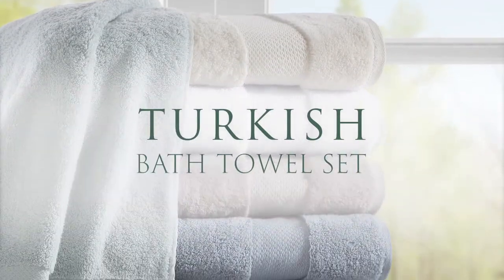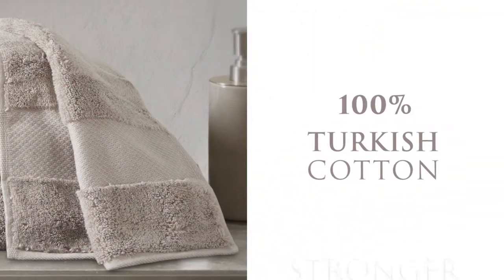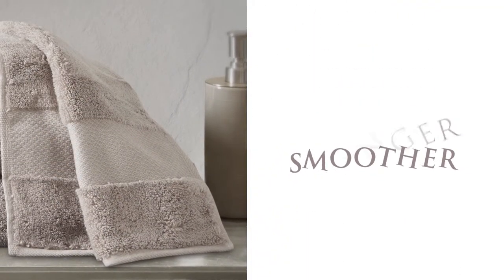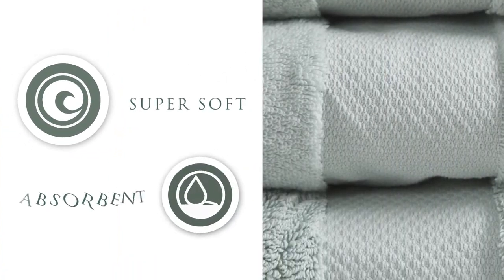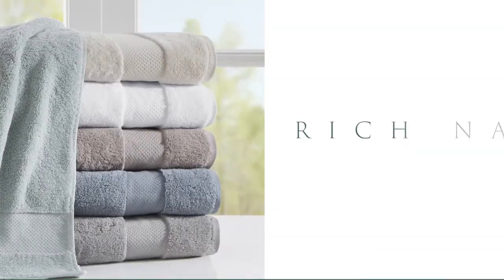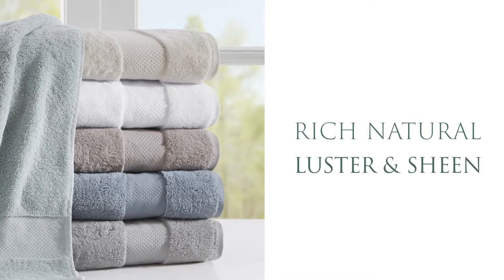Introducing our Turkish bath towel set. We use 100% Turkish cotton which provides stronger, smoother cotton threads to produce a superior quality towel. The unique qualities of Turkish cotton allow our towels to be incredibly soft and moisture absorbent, while also providing a rich natural luster and sheen.